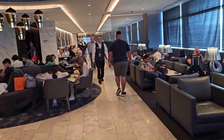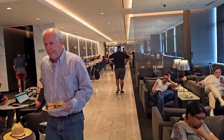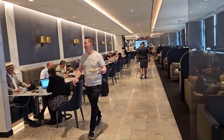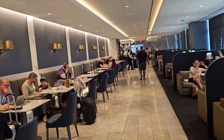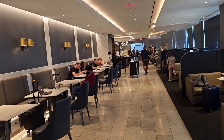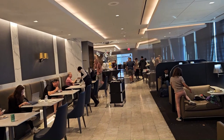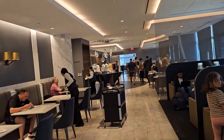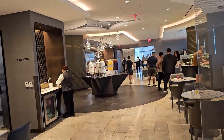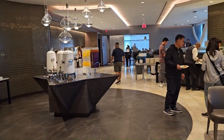They also have a restaurant that I'd like to try. I have around four hours to spare here, so I'm planning to take a shower, have some dinner, and then get ready for my flight. They have two options: a buffet section and a restaurant where they make the food based on what you order.